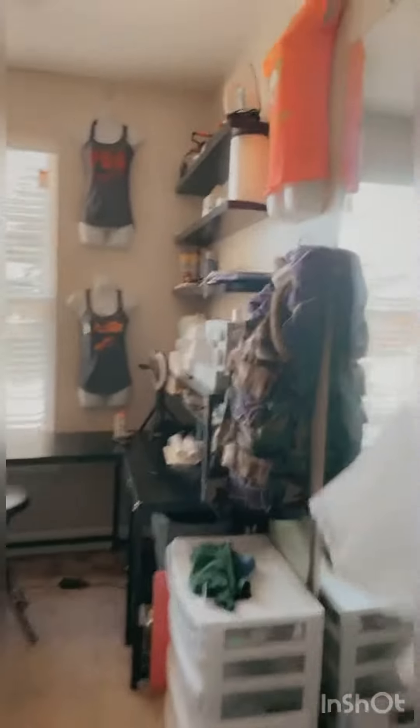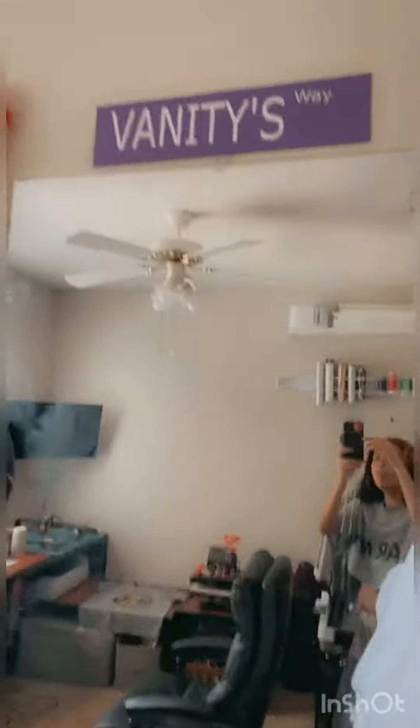Check it out, come on in — I'm Shan, y'all. This is my little studio. I'll turn it around for you guys. Walking in, I have my full-length mirror and my vanity.